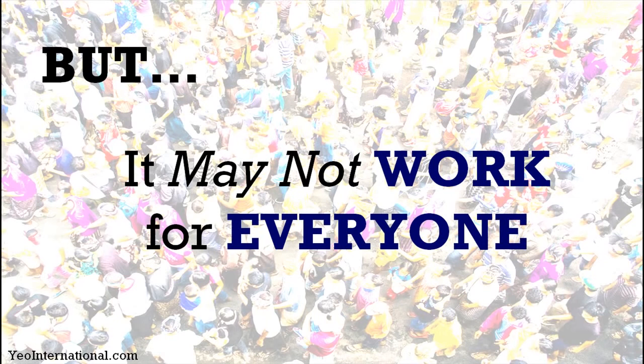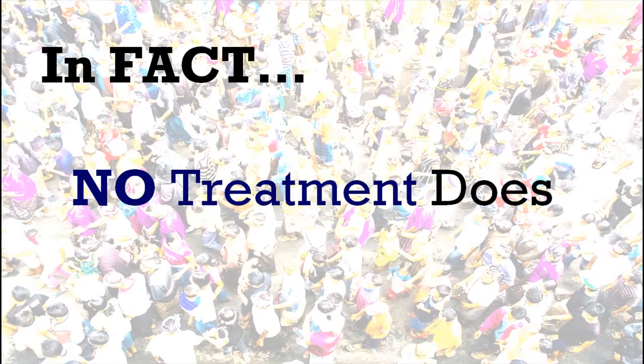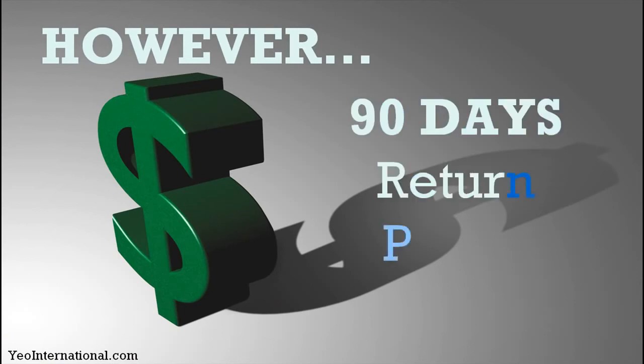I need to be honest with you: Venapro may not work for everyone. In fact, no treatment does. However, since Venapro comes with a 90-day return policy, in the event that you try it and are not satisfied, you can always return the unopened bottles to get your money back.